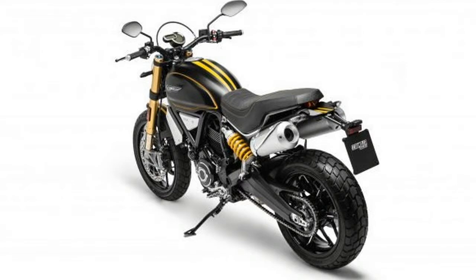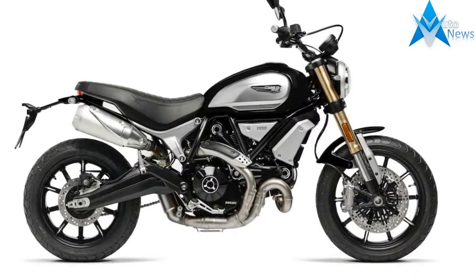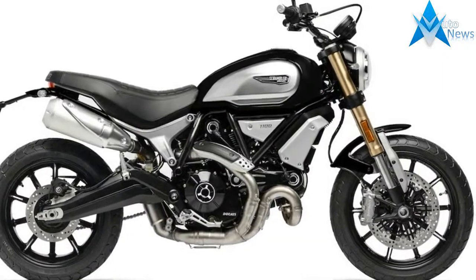Three ride modes are available: Active, Journey, and City. Active riding mode provides full engine power — 86 horsepower — a direct throttle connection, and the traction control system.